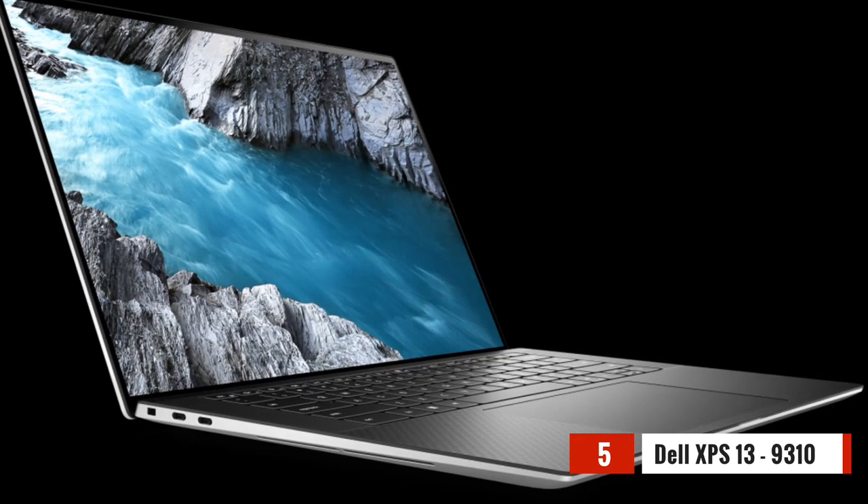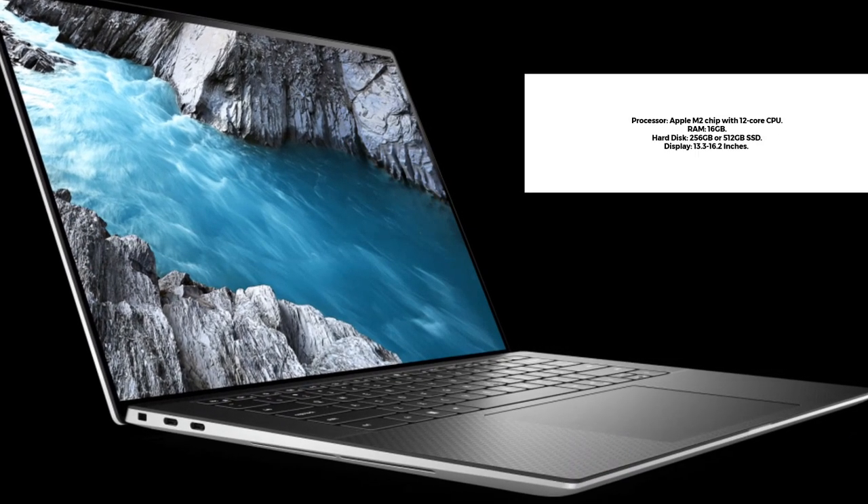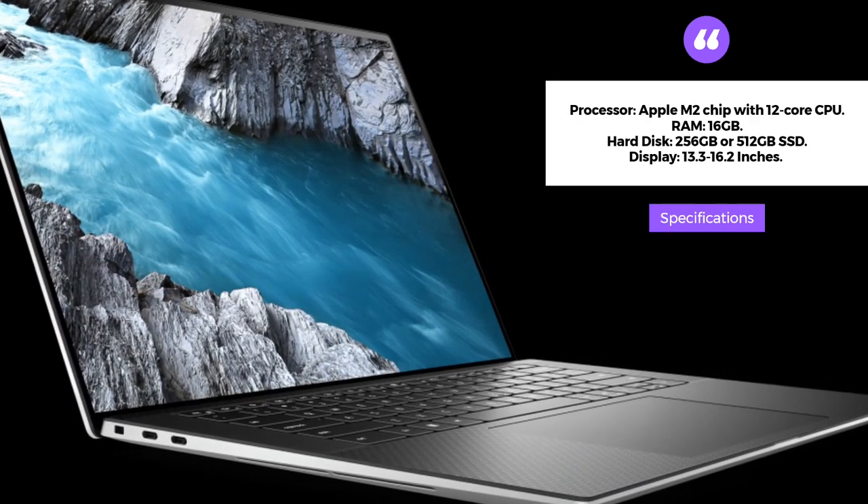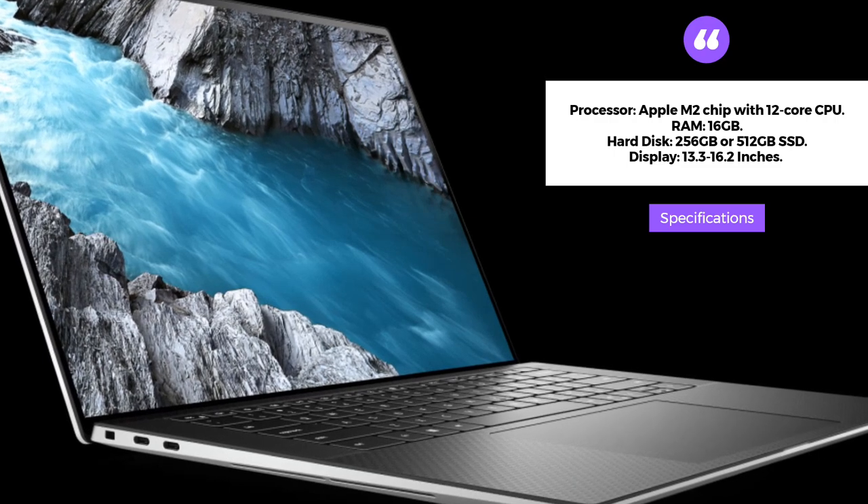The Dell XPS 13 is a lightweight and portable laptop that is perfect for online teaching. It comes with an Intel Core i7-1165G7 processor and 32GB RAM.